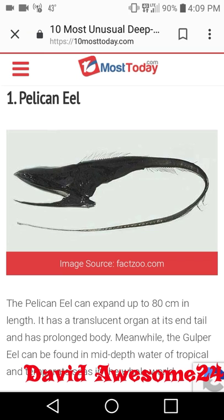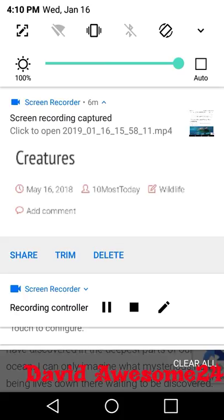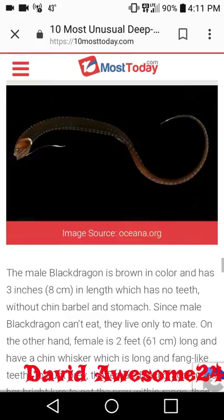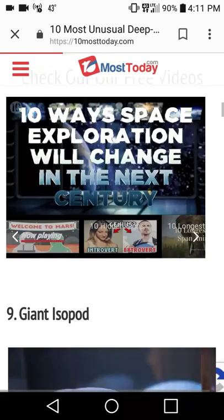At number one we have the pelican eel. The pelican eel can expand up to 80 centimeters in length, has a translucent organ in its tail, and has a prolonged body. It is one of the strangest creatures we have discovered in the deepest part of our ocean. I can only imagine what mysterious new beings live down there waiting to be discovered. Let me know in the comments which deep sea creature you thought was the strangest. If you're new to the channel, please subscribe — I greatly appreciate it. Join the awesome tuber army today — we are almost at 50,000!